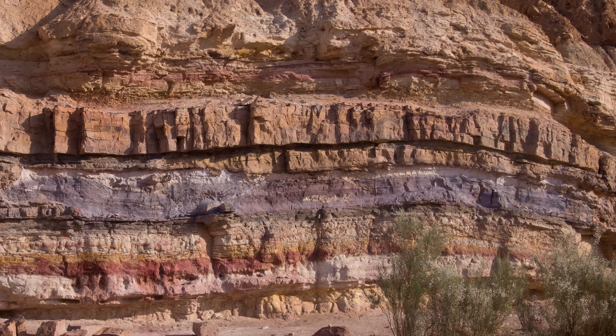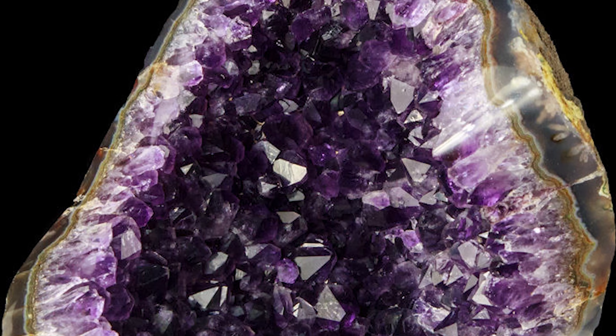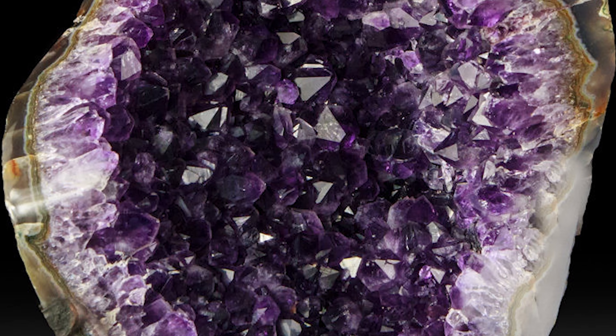A third and less violent way these spaces can occur is within sedimentary rock. Over an extreme amount of time, layers of sediment are packed on top of each other, but not all the organic materials swept up in this process will turn into sedimentary rock. Occasionally, pieces of wood, coral, and other minerals can get trapped in the mix and may wither away after the sedimentary rock is formed around them, leaving behind a cozy little spot for crystals to grow.